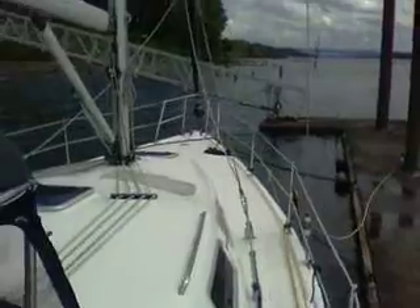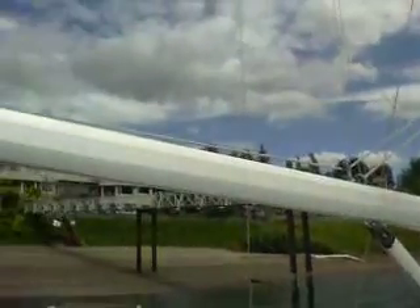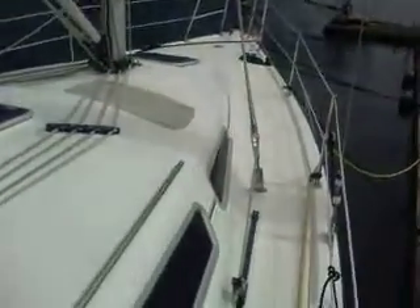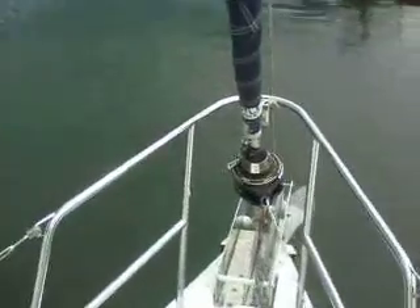We're going to go out onto the starboard side and take a walk around here. Doyle sails, in-mast furling. This boat is very lightly used, purchased new by the cruise owner. Furlex Doyle headsail.